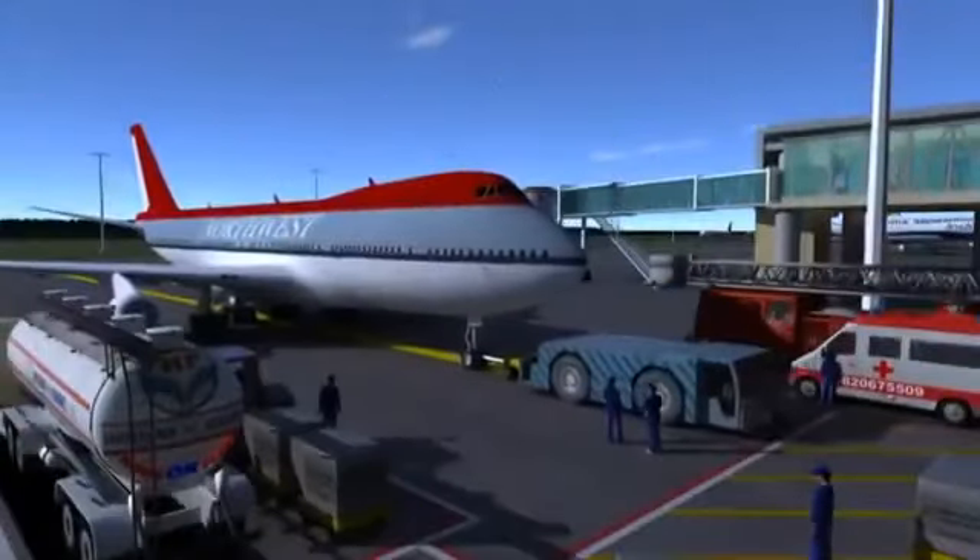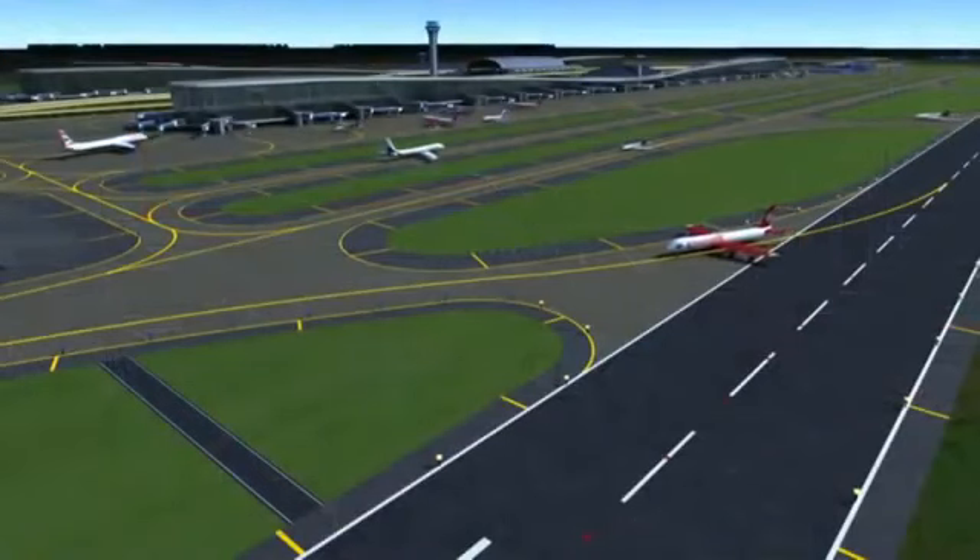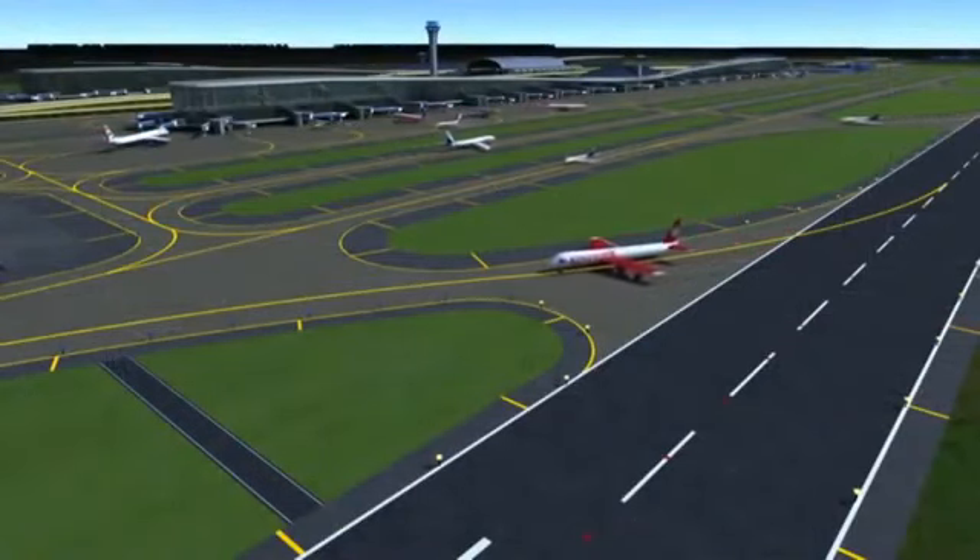At NMIA, the airside facilities and movement of aircraft are planned to be smooth and efficient.